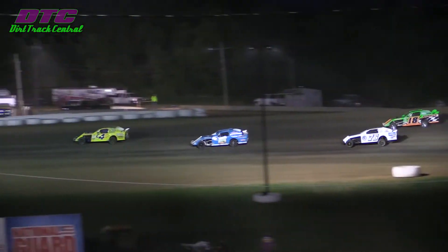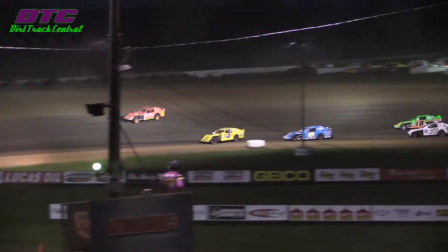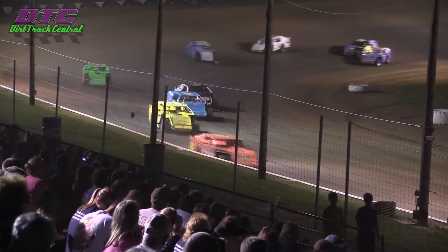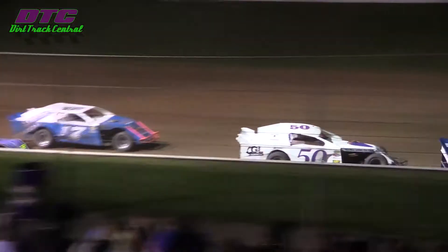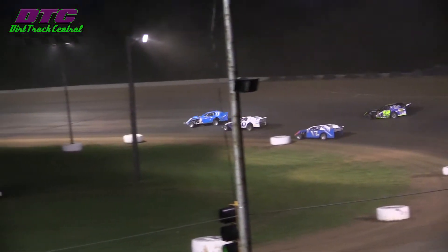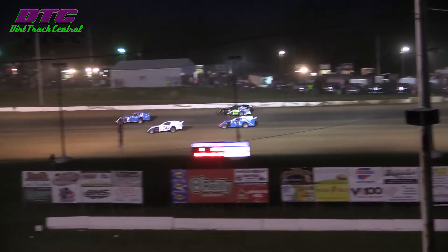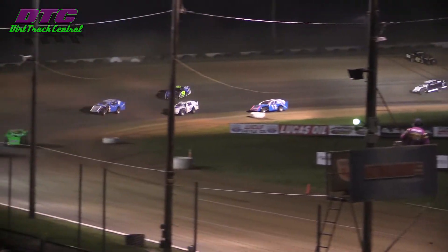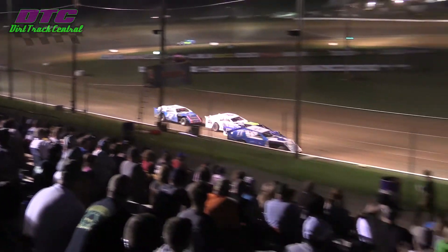We're racing three and four wide throughout the field here, folks. Problems continue for the L-26 to the top side of turn two, and he is going to gather it up and keep coming down the back stretch. Thought he might have pulled off, but he's going to keep fighting and keep coming back. Definitely some problems on that car this evening.